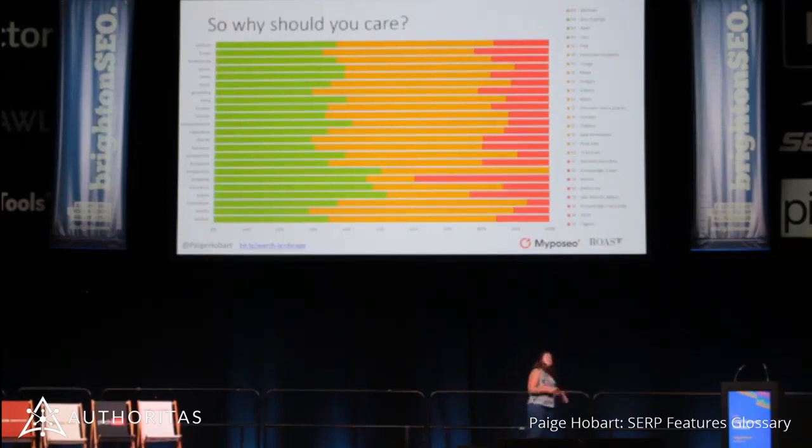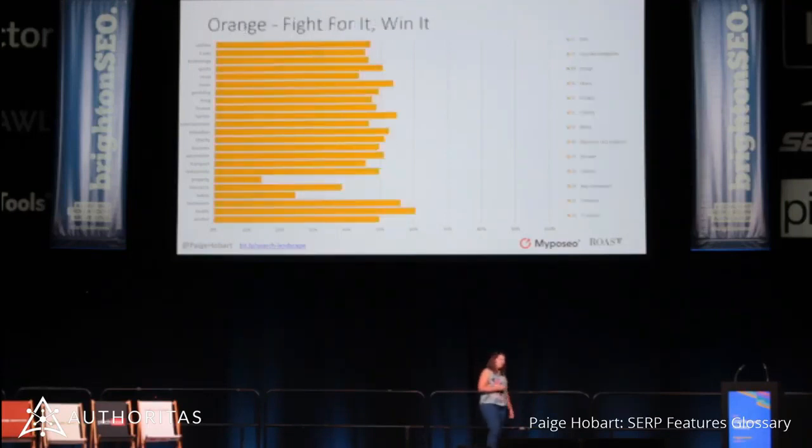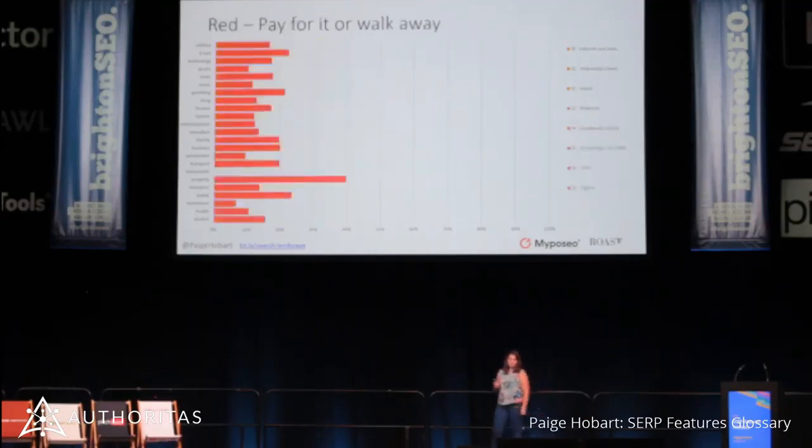So why should you care? I took that intense graph and color-coded it. Green is where we have, as SEOs, complete control — we put the code on the page and we decide whether these things exist for our listings. Orange — we don't really control whether that is present in the SERP, but we can damn well fight for it. We can go after those PAAs, we can go after those featured snippets. And red — pay for it or walk away. If Google has an owned SERP feature, you are not going to win that away from them. The hotels and flights features — you're just going to have to pay to be visible there.